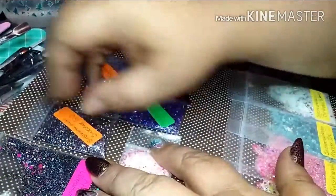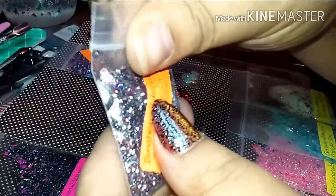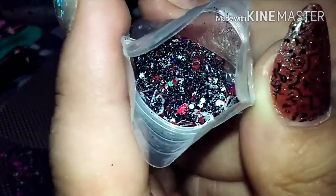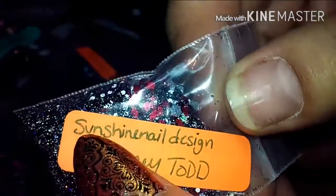This next mix is called Sweeney Todd — it is a black, white, red, and silver holographic mix. Beautiful, so beautiful! And that's what this gorgeous baby looks like.